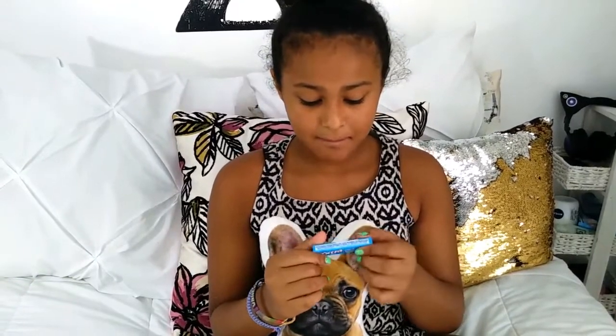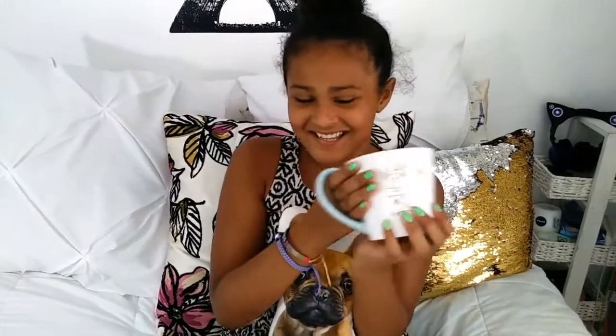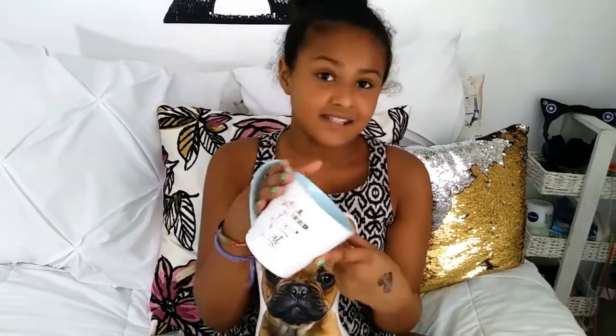So the first concentration tip I have for you guys is peppermint. I have peppermint gum and peppermint Lifesavers, and it actually helps you focus when you're studying.